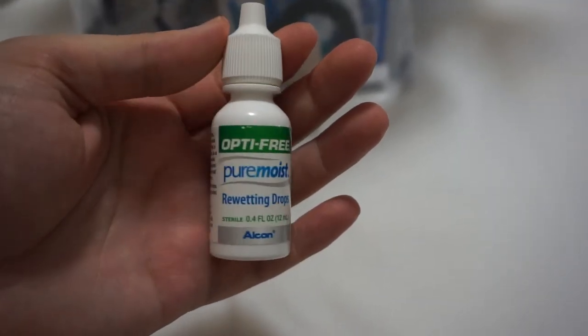I'm a contact lens wearer, so I have these rewetting drops by Optifree. I'm usually a rope-drop to park-close type of person, so wearing contacts throughout the entire day of the park, these are great for when I need to just refresh my eyes.